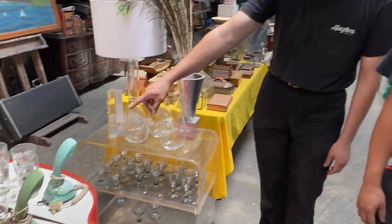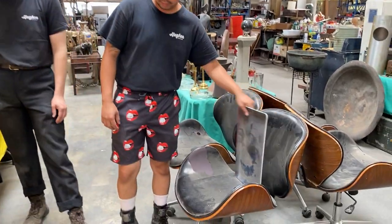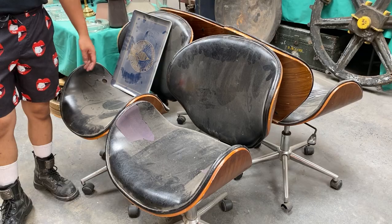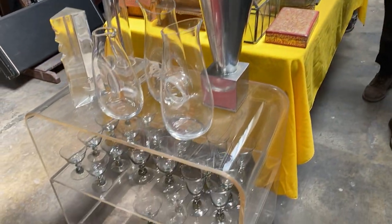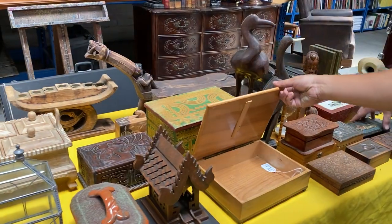A set of four chairs — of course, the Eames chairs, needs a little work, good little project. This lucite piece, very cool. Wooden boxes — if you're into wooden boxes, this is a sale for you.